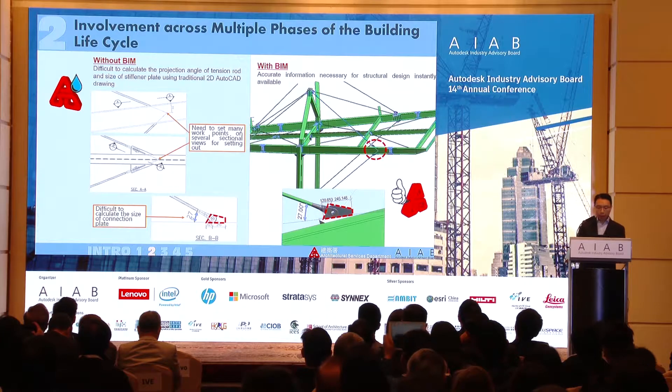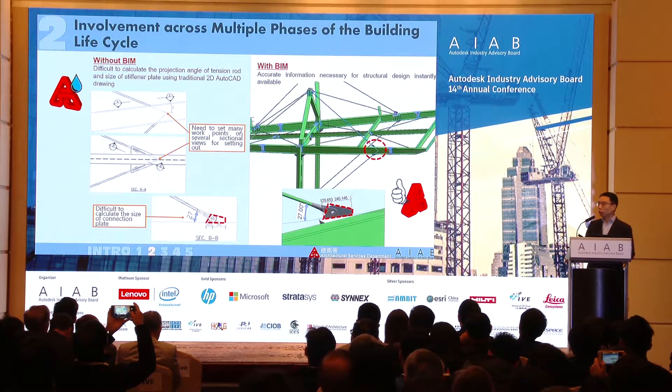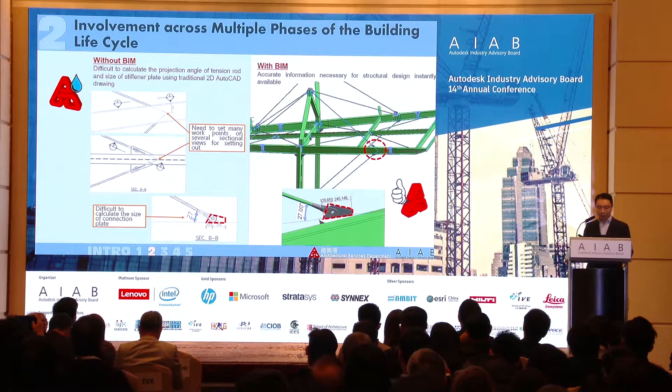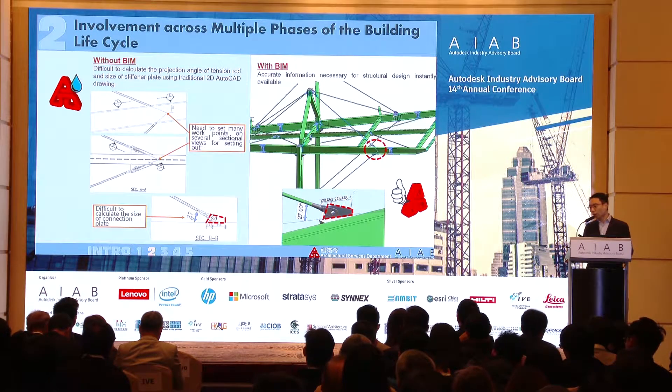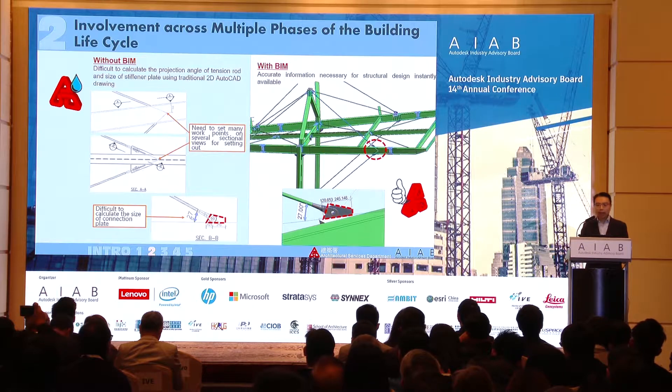In a steel structure, the engineer always needs to do many set-outs and approximations to find the exact alignment, dimensions, and angles of members, because it cannot be done precisely in a 2D plan view. With a 3D model and the help of the software, exact dimensions and angles can be retrieved very quickly and easily, which helps the designer considerably.